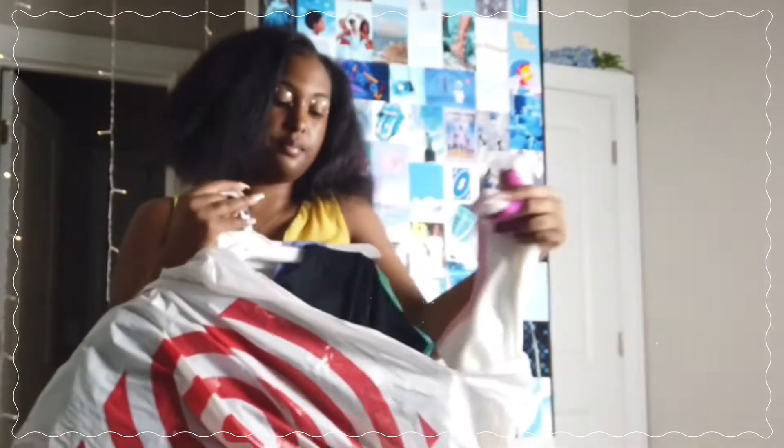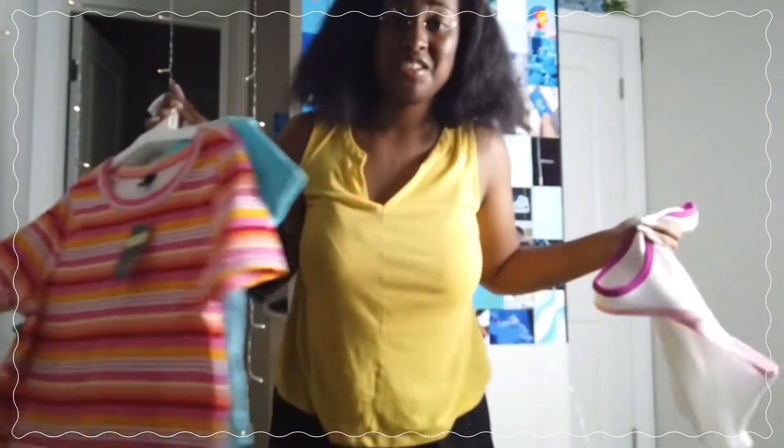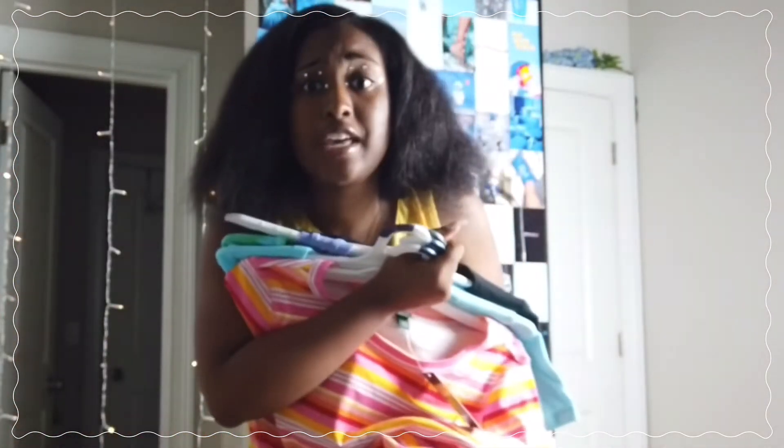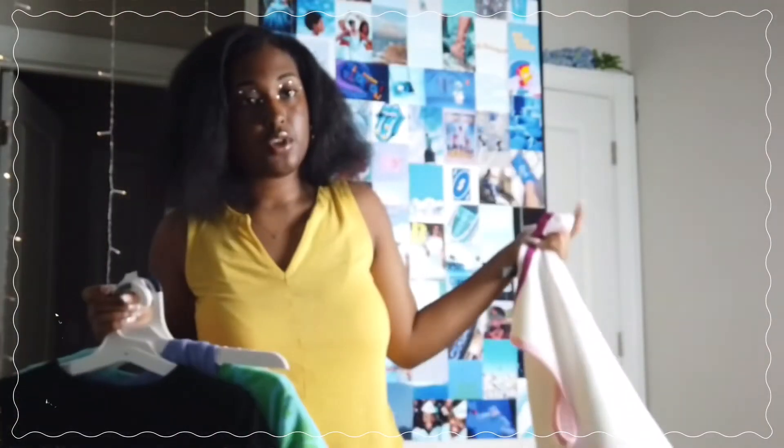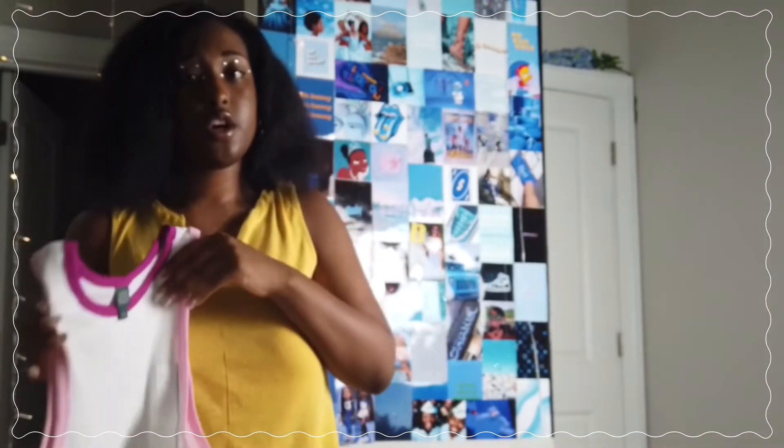Besides the dress, I got this tank top and some crop tops — I think you guys are really going to enjoy it. Start shopping if you need a sign, because the stores are definitely bringing all the stuff you're going to need. The first top is a tank top from Target, in a size large. You can wear this with high-waisted jeans, shorts, or leggings.